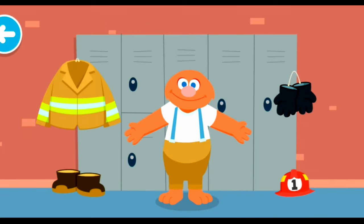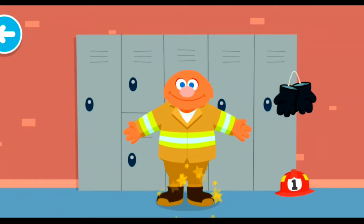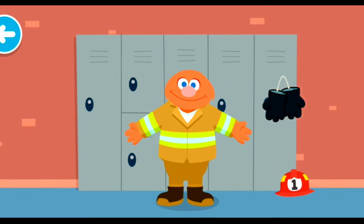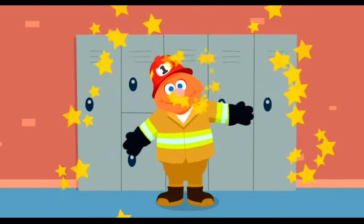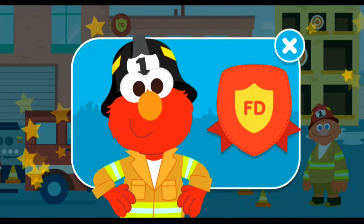Firefighters wear special uniforms to protect them in a fire. Let's help them get dressed. Jacket. You can stomp through anything with those. Helmet. I'm all dressed up and ready to go. Now you're a junior firefighter!